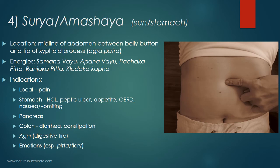The next point is called Surya, also known as Amashaya. Surya translates to 'sun' and Amashaya translates to 'stomach.' The location is on the midline of the abdomen, at the midpoint between the belly button and the tip of the xiphoid process — essentially the midpoint between Agrapatra and the navel. The energies supported are the Samana Vayu, Apana Vayu, Pachaka Pitta, Ranjaka Pitta, and Kledaka Kapha. Indications include local pain, stomach issues, hydrochloric acid levels, peptic ulcer, appetite, GERD, reflux, nausea, vomiting, the pancreas, and the colon — diarrhea and constipation. Surya means 'sun,' carrying a lot of fiery energy, so it helps with agni or digestive fire to help you digest and process food. It also supports Pitta fiery-type emotions.